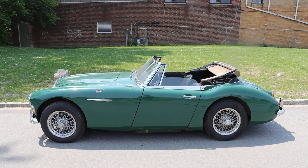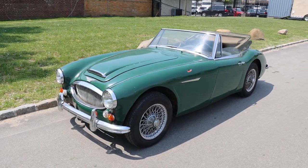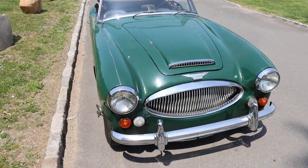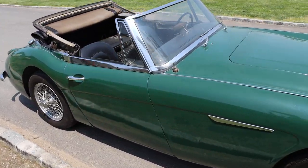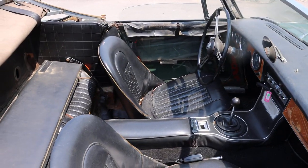This Austin Healey 3000 Mark III is just out of long-term ownership. As you can see, it runs pretty strong and actually drives pretty well, but it does need some restoration cosmetically — like paint and some interior attention. It's a very original car, never restored. A good old car with a lot of potential.